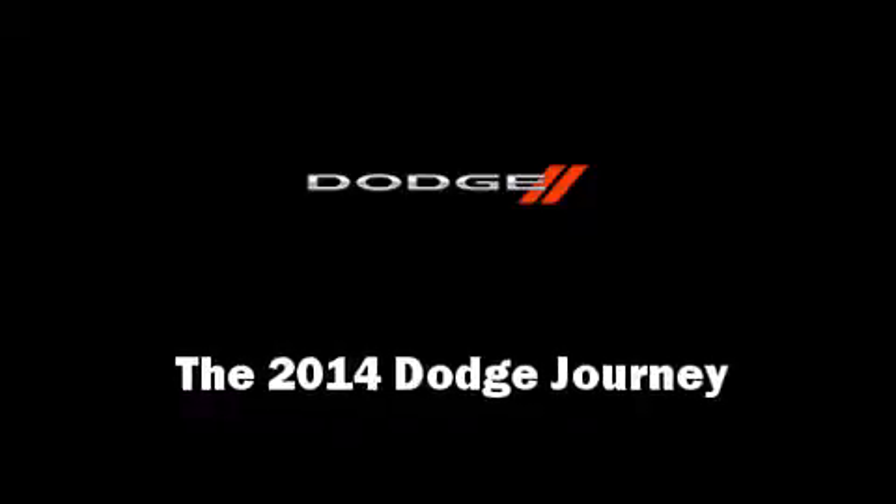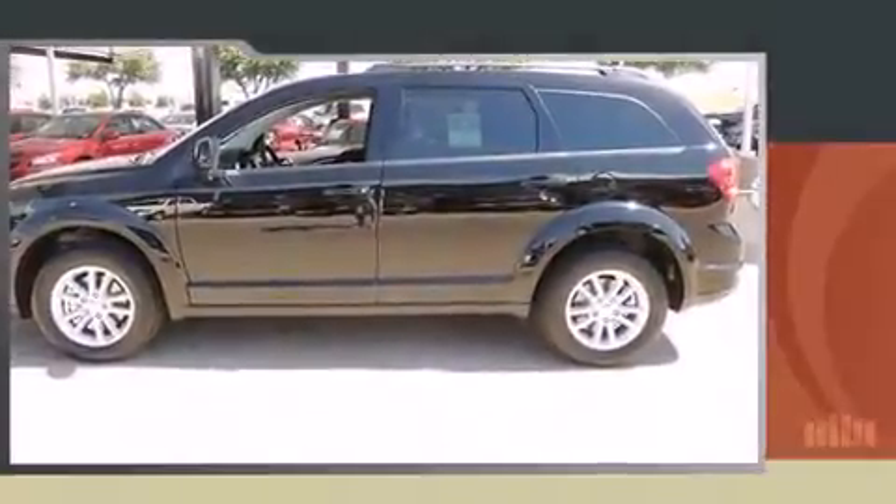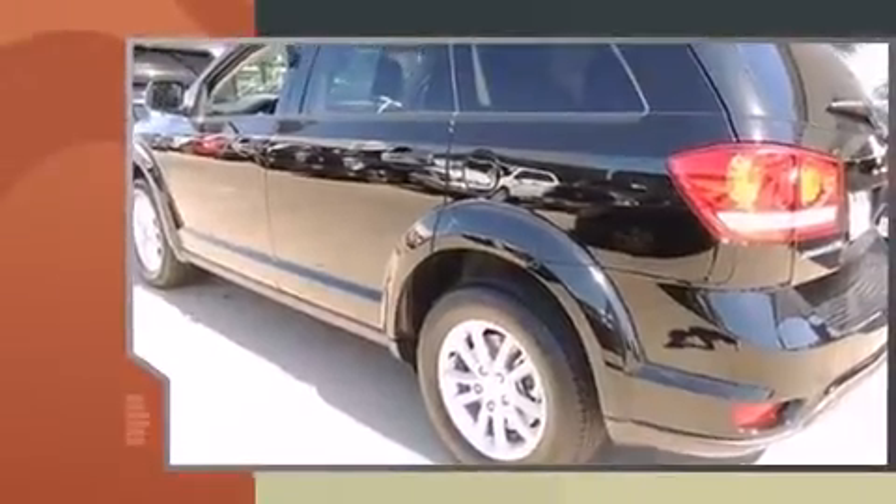Step into the 2014 Dodge Journey. It features an automatic transmission, front wheel drive, and a refined six-cylinder engine.